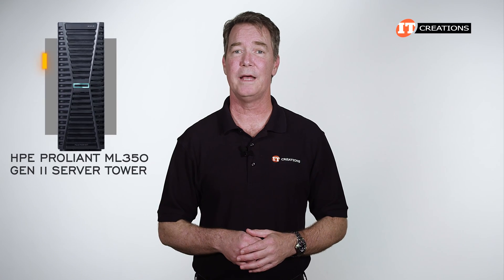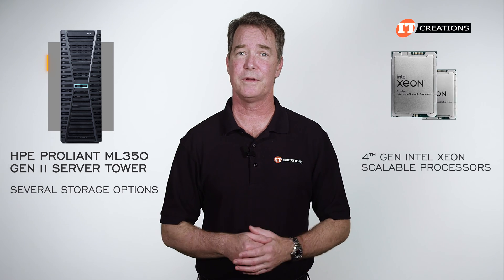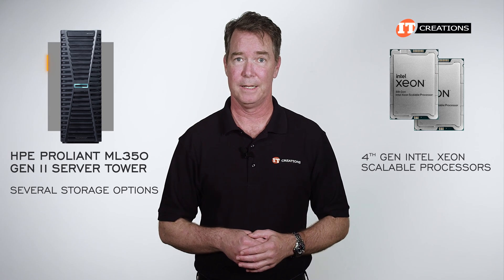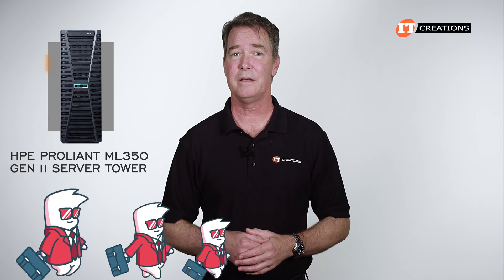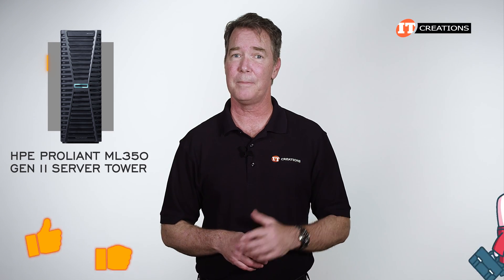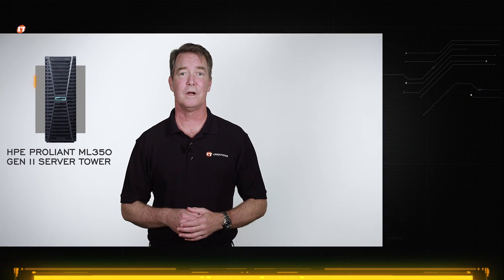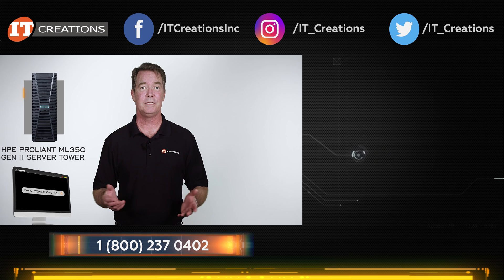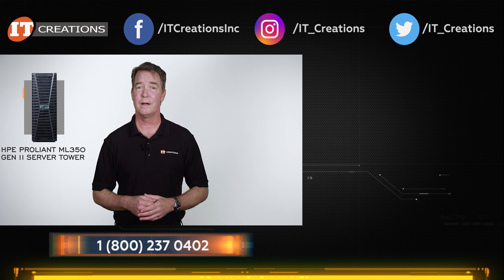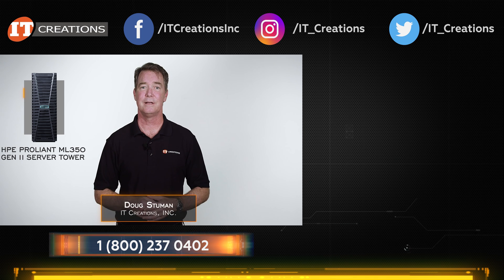For versatility, the HPE ProLiant ML350 Gen 11 delivers with several storage options, plus support for fourth-generation Intel Xeon scalable processors and the upgrades that come with it. Depending on how it's configured, it can support small, medium, and even enterprise business needs. If you like this video, give it the thumbs up and consider subscribing. If you are looking for a server upgrade or replacing some legacy hardware, check out itcreations.com. Have any questions on this platform or any other? Post them in the comments section below. Till next time, I'm Doug Stuhwin with IT Creations — thanks for watching.